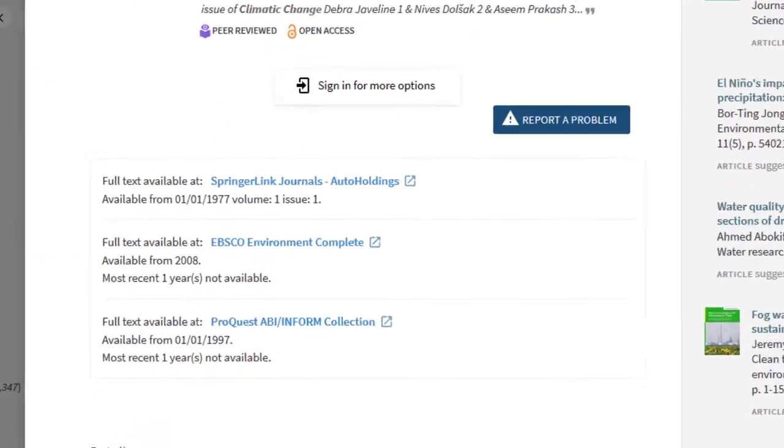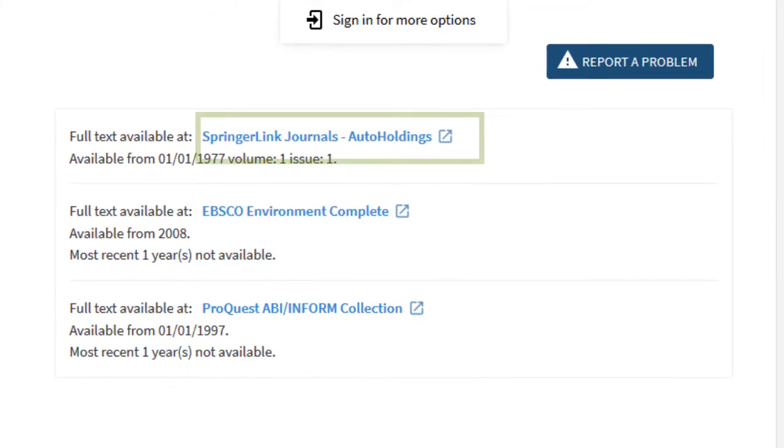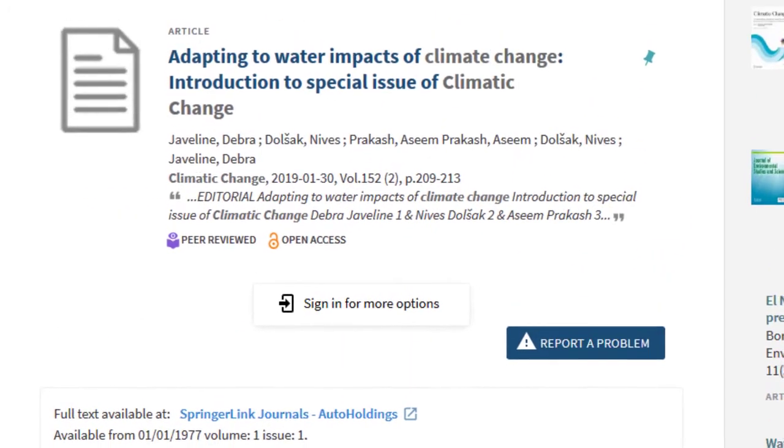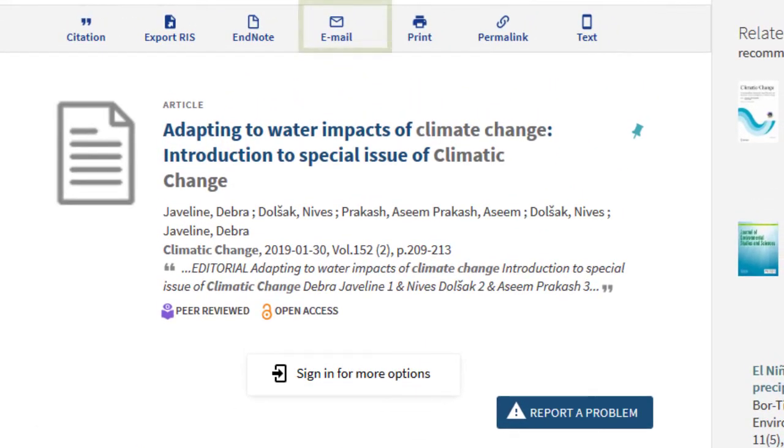If you want to access the article now, you can follow the resource link. There might be more than one, but any link should take you to where you can find the full text. If you want to save the item for later, you can use the tools at the top to email, text, or save a stable URL link, also called a permalink.